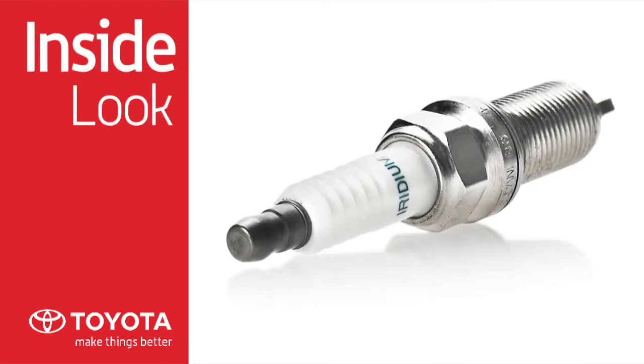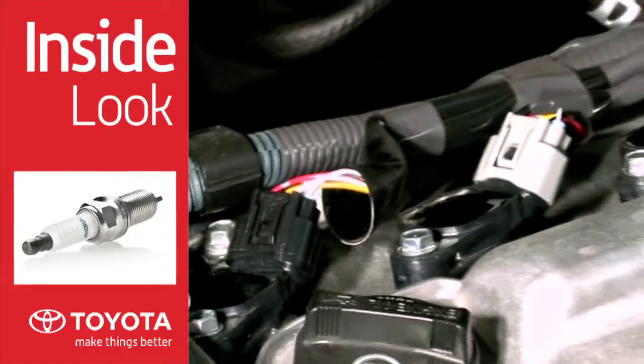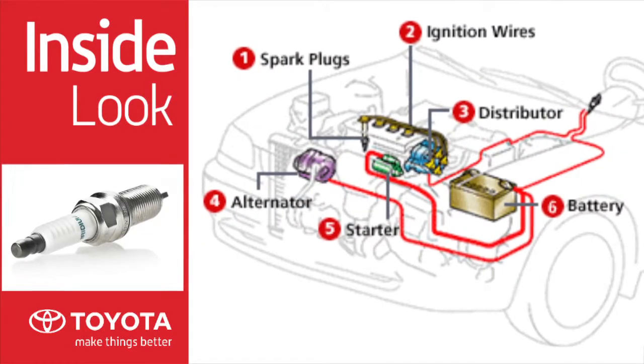Toyota Genuine spark plugs help maintain peak engine performance and fuel efficiency. Spark plugs ignite the compressed air-fuel mixture, creating engine power. They must be able to fire up to 60 times per second and last for thousands of kilometers.